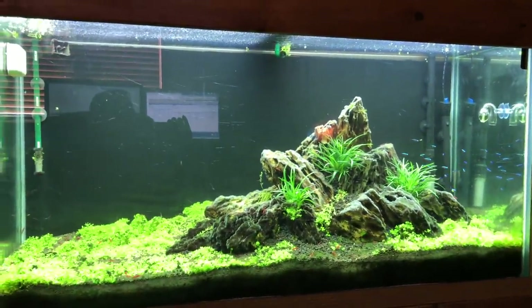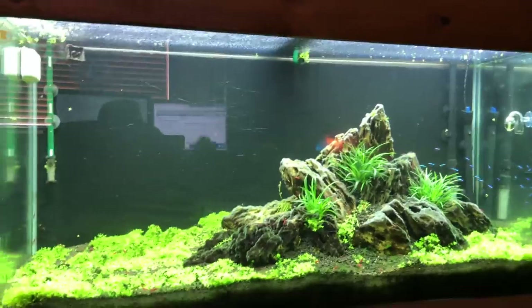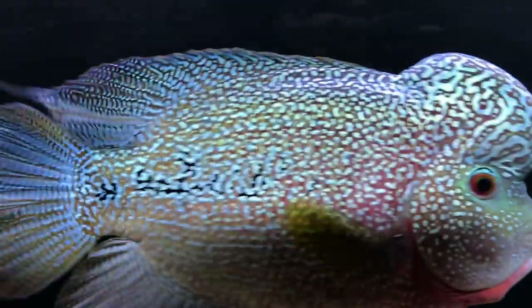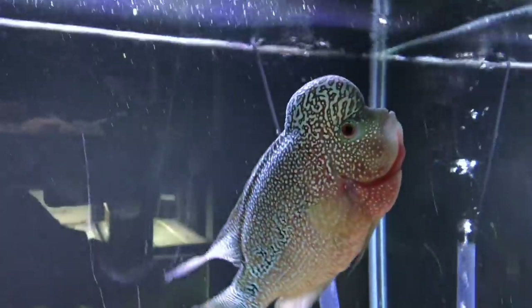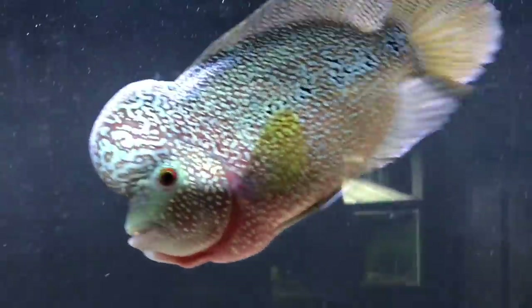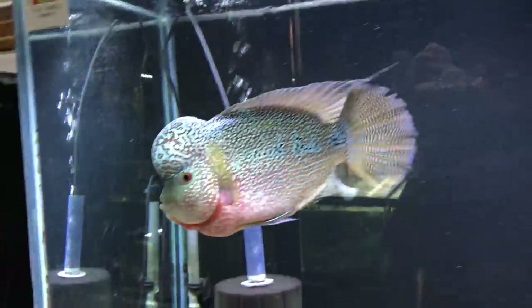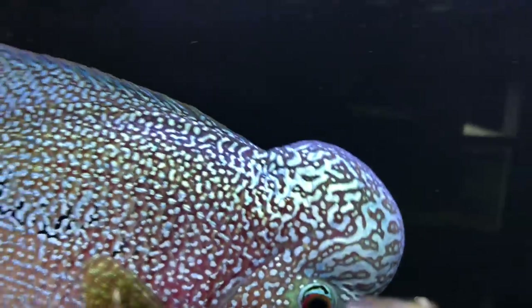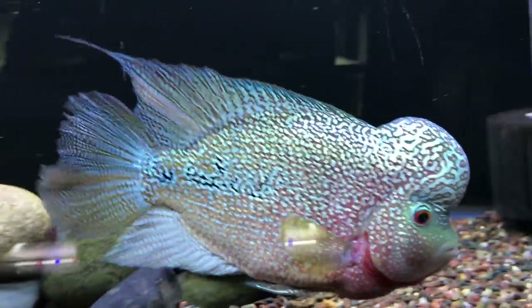Here's kind of a wide view so you can see what I've done. Over here is one of my flowerhorns — this is Colossus. He's a 9.9 King Kamfa, doing real well. I've had a lot of compliments on him lately.